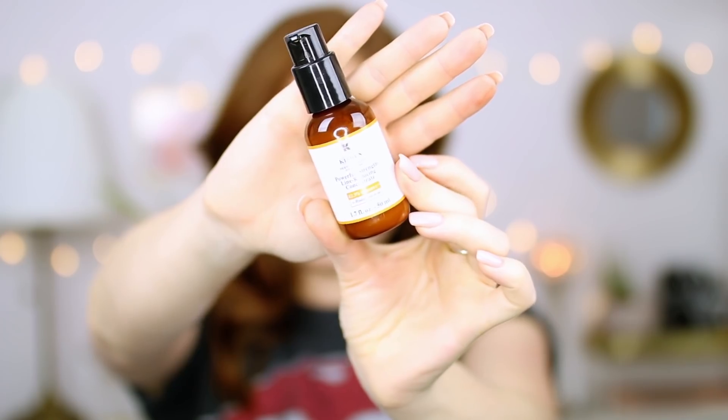A couple of skincare things — this is the Kiehl's Powerful Strength Line Reducing Concentrate, 12.5% Vitamin C. They just launched this and I really really like it. I've been integrating Vitamin C into my skincare and this one has definitely won in terms of a Vitamin C serum. It completely absorbs into your skin, dries down, and then I put an oil or moisturizer on top. Overnight, my skin just looks brighter — the texture has really improved and more than anything the brightness. My skin looks healthier and smoother. So if you're looking for a Vitamin C serum that's good for anti-aging, this one is really really good.